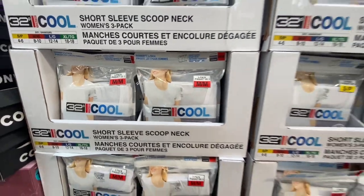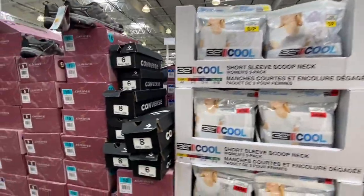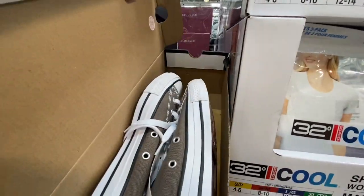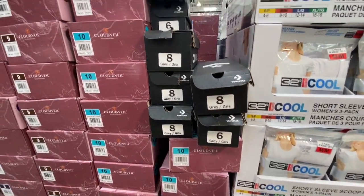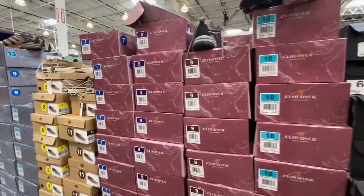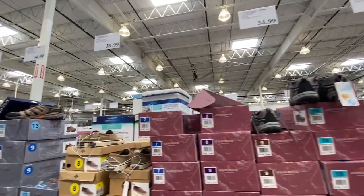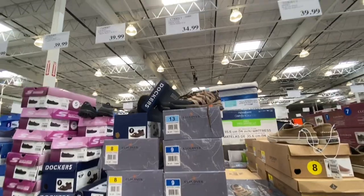The short sleeve scoop neck women's T-shirts — three in a pack — were 17.99, as seen in my previous video. Converse shoes had very few left, only gray in size 6 and 8 — the common size 7 was gone — for 44.99. Cloud Well for men was 34.99 and Sperry shoes were 39.99.